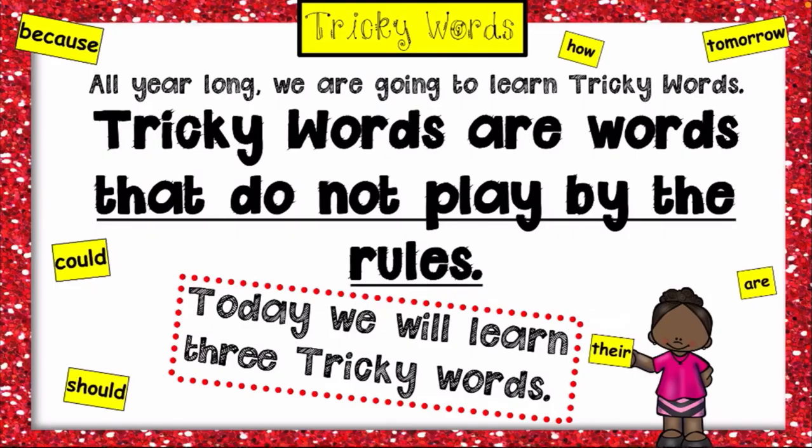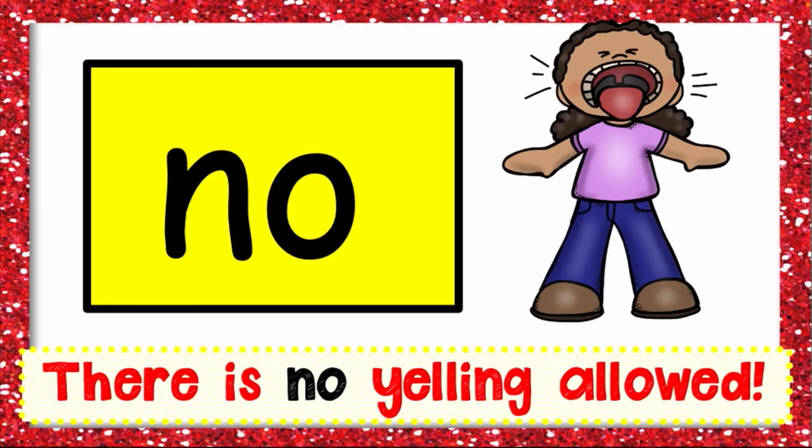Now, what are tricky words? Tricky words are words that do not play by the rules — they do not follow the rules. The first tricky word here is 'no.'